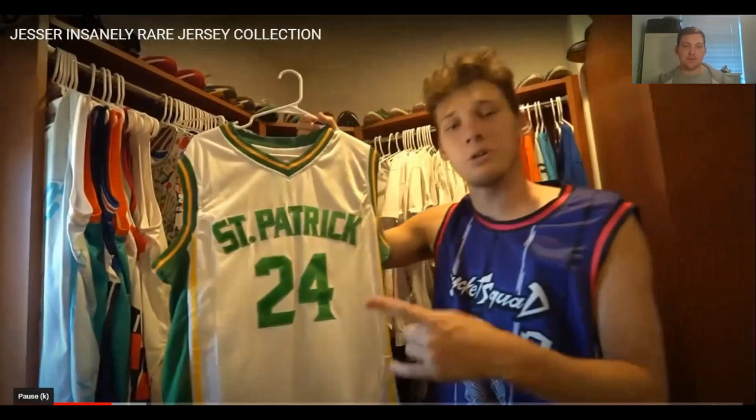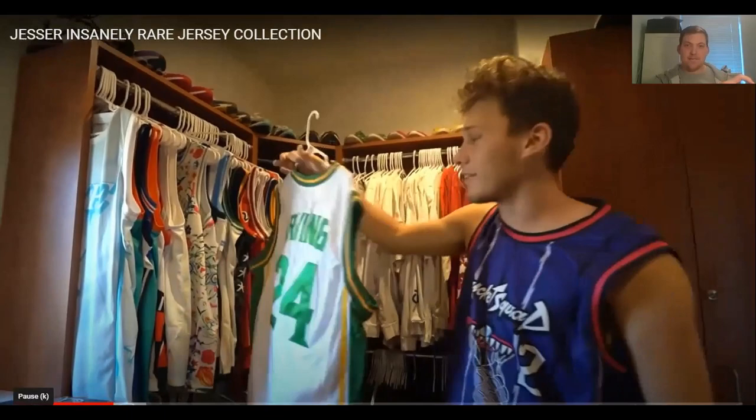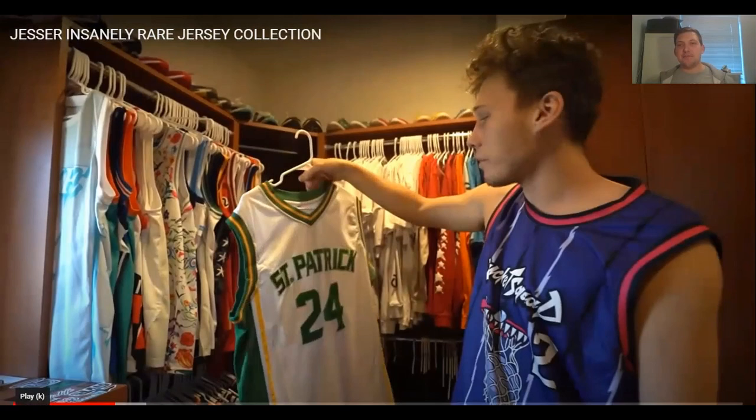Next up, a St. Patrick's number 24 jersey — do you know who this is? It's Kyrie Irving's high school jersey. Just before anyone says it, my pronunciation of names and brands like Nike is just — I'm from England, we say things a little bit differently to our American cousins.